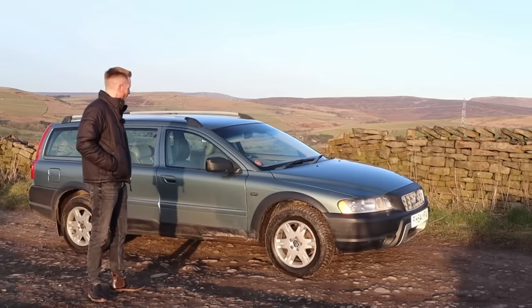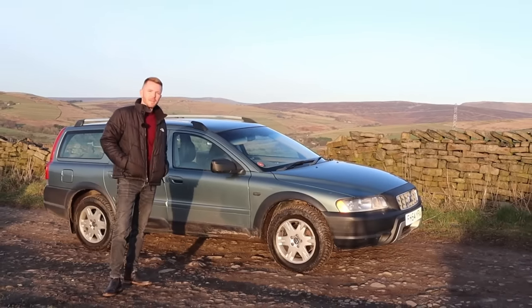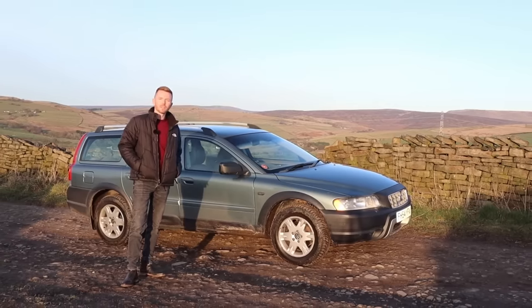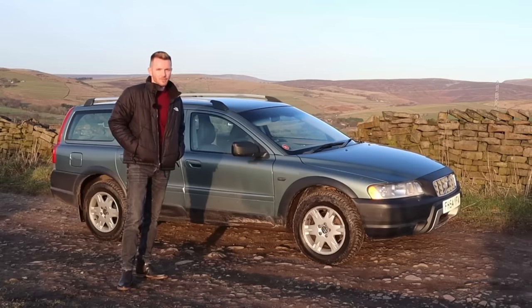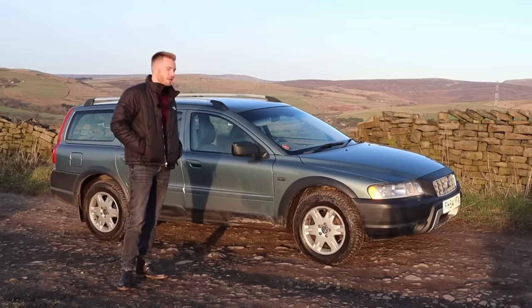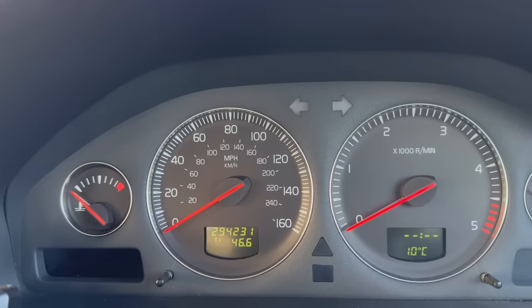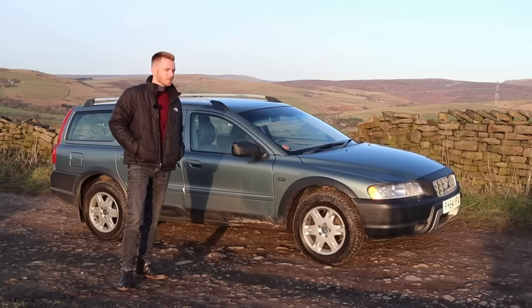Welcome back! You might be quite familiar with the car sitting behind me — it's my 2004 Volvo XC70 that I bought a few months ago for just 750 pounds. I've since spent thousands on it, but let's not dwell on that. If you watched the first video I did with this, you'll know it's done 294,000 miles and I'd quite like to get it to the big 300,000.